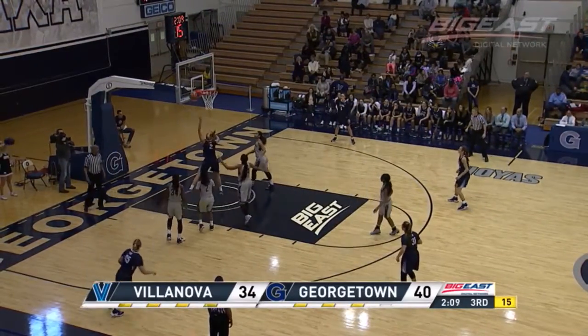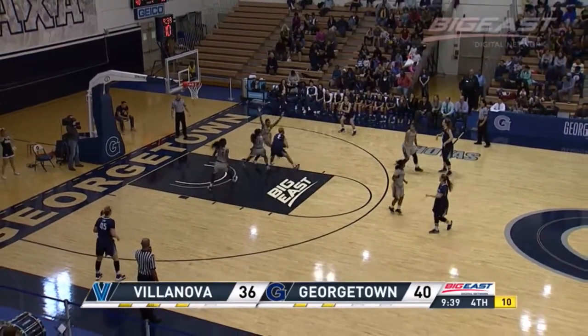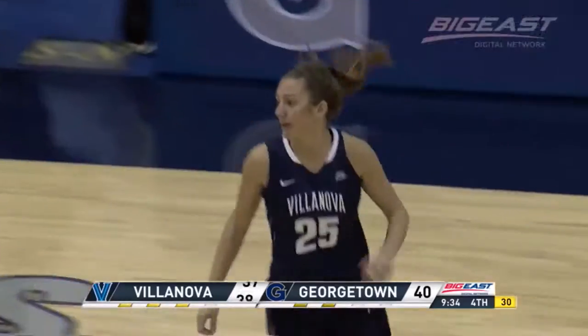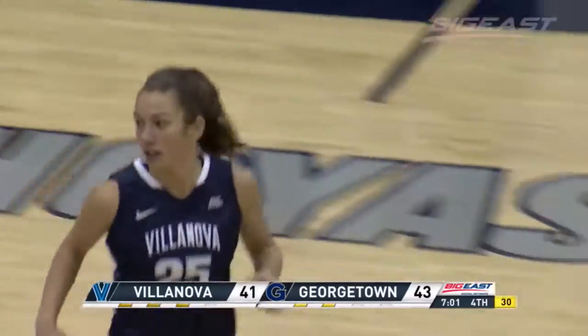Lewin looking for position there against Burton, spins around for an easy layup for Georgetown. So they've started to control the glass a bit here. Lewin will kick it back outside — three-point attempt there — and it goes down for Jaycott. Jaycott with the pump fake, drives to the basket.